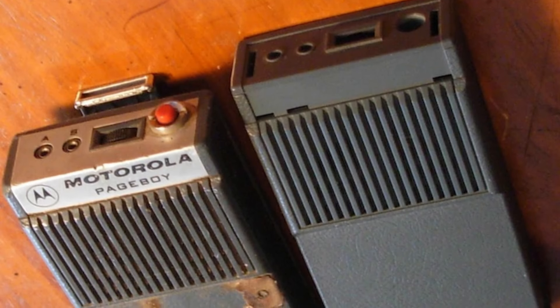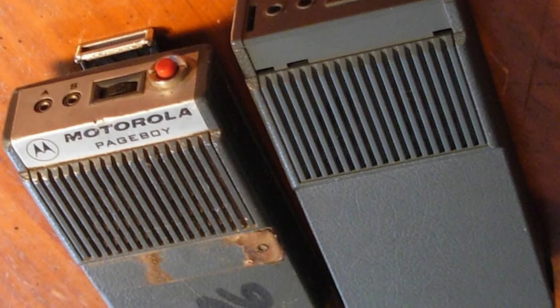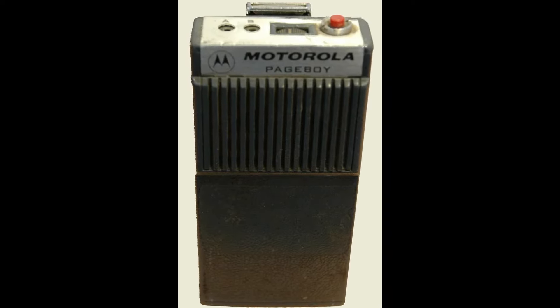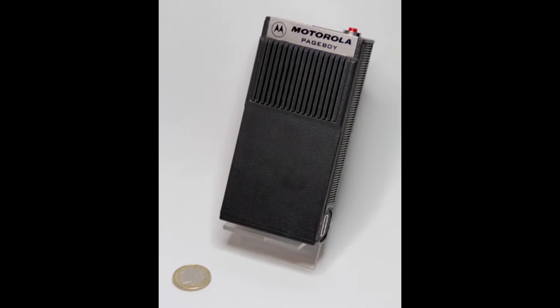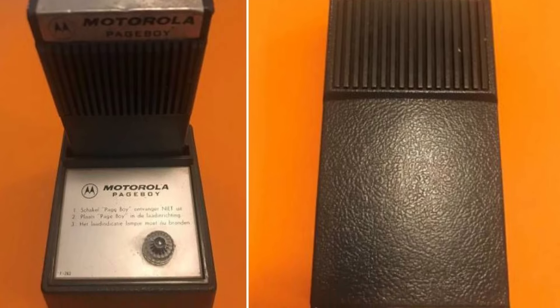One of the key features of the Page Boy was its simplicity. It didn't have a screen or complicated functions — just a small speaker that emitted a beep to alert the user of an incoming message. This straightforward approach made it user-friendly and reliable. Doctors, for instance, could be easily reached during emergencies, significantly improving response times and patient care.